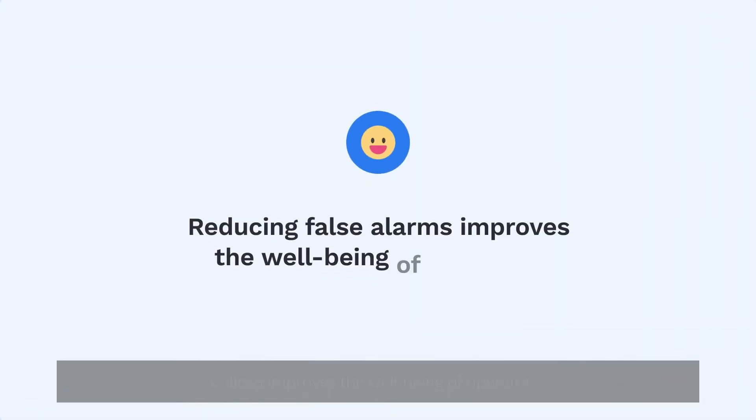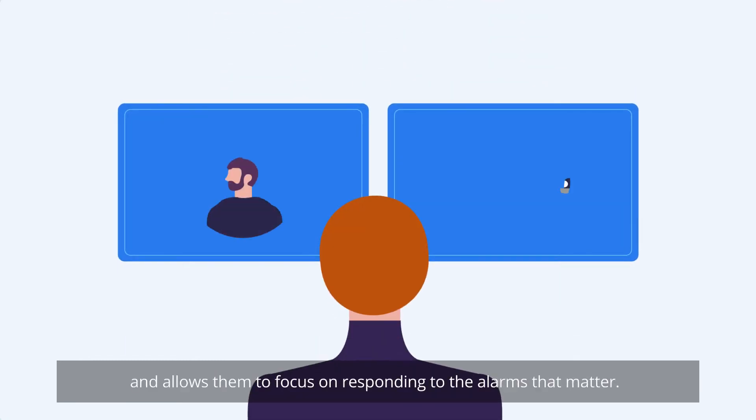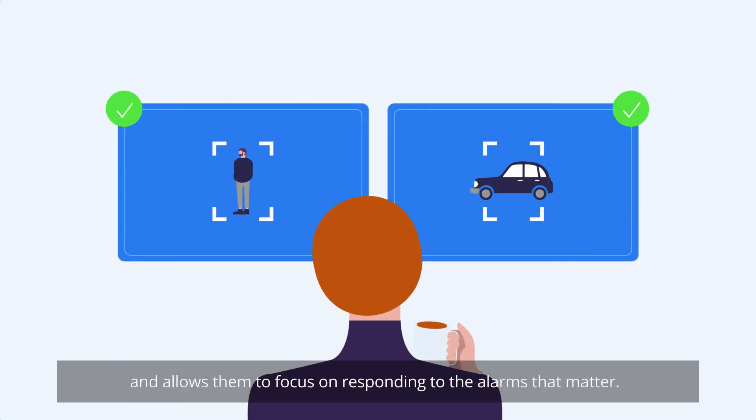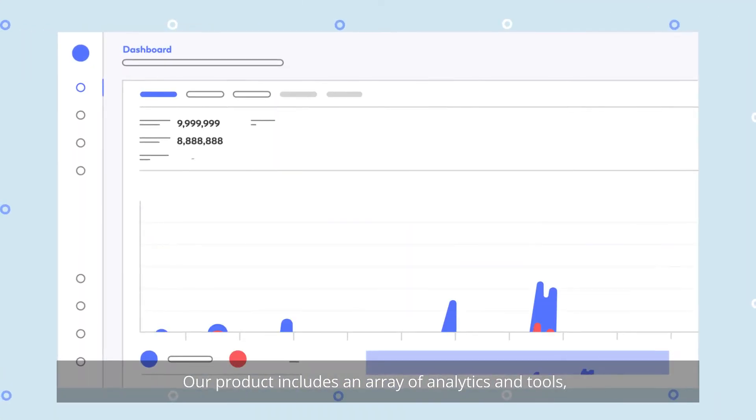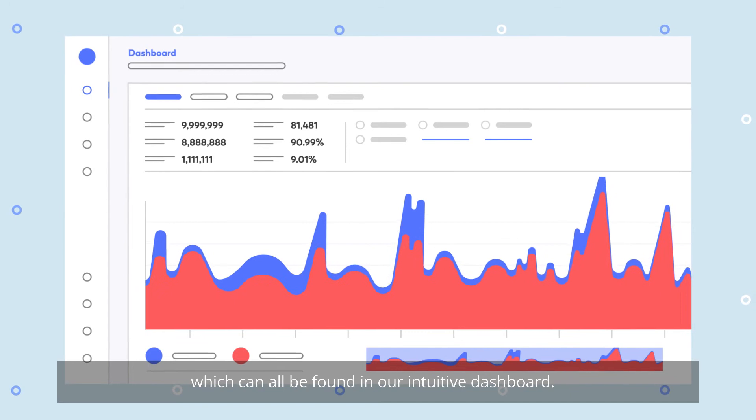Reducing false alarms improves the well-being of operators and allows them to focus on responding to the alarms that matter. Our product includes an array of analytics and tools, which can be found in our intuitive dashboard.